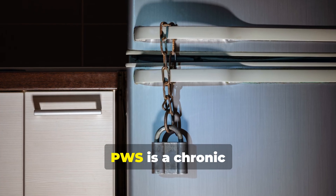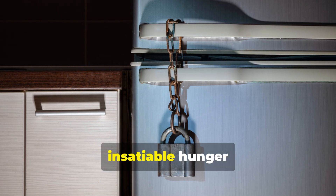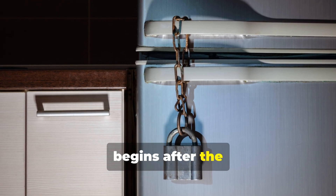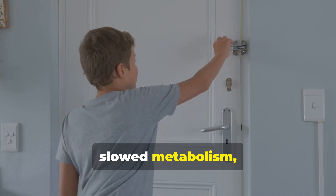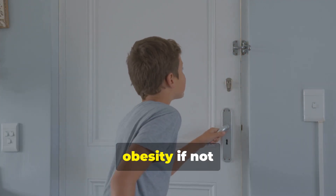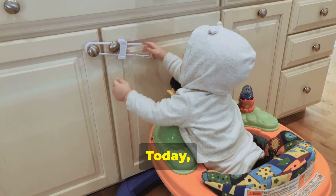The key feature of PWS is a chronic feeling of insatiable hunger that typically begins after the first few years of life. This, combined with a slowed metabolism, leads to excessive eating and life-threatening obesity if not carefully controlled.